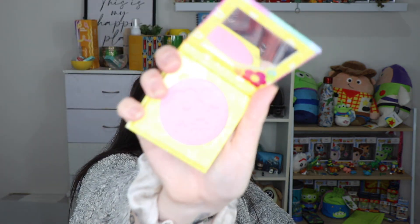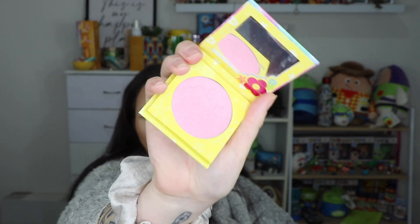I tried out the ColourPop x Lizzie McGuire pressed powder blush in Delish - so cute. I love the packaging of this blush. How cute is that? I love Lizzie McGuire and this is so cute. It's a really nice blush shade.